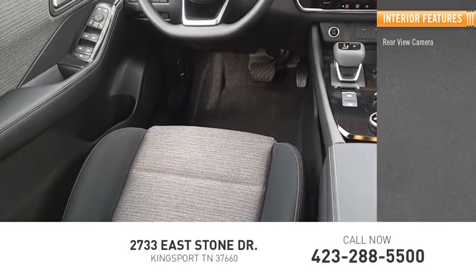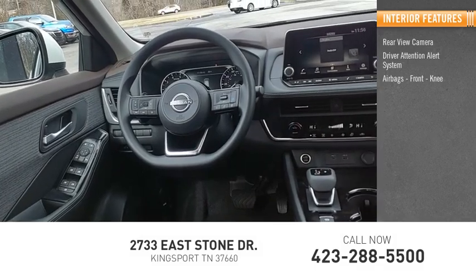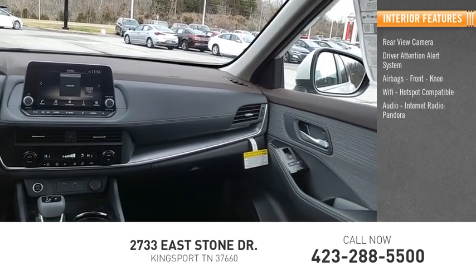Inside you'll find a rear view camera, driver attention alert system, airbags, front knee airbag, Wi-Fi hotspot compatible, audio, internet radio, Pandora, and audio radio.